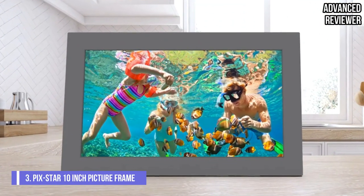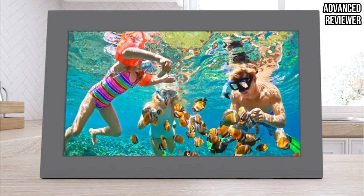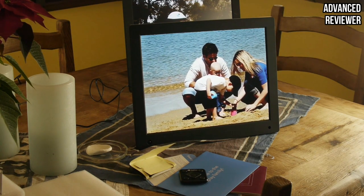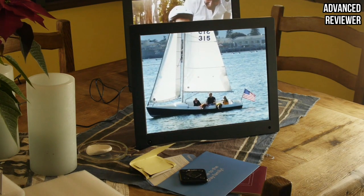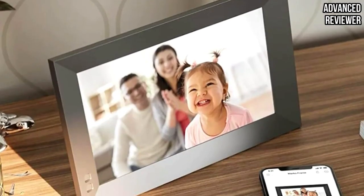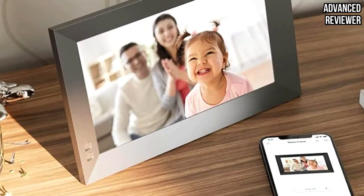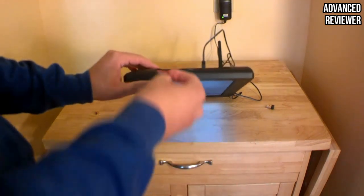Number 3: PicStar 10-Inch Wi-Fi Digital Picture Frame. This PicStar frame offers many ways to import images, plus it has other cool features for versatility. The Wi-Fi-enabled digital picture frame accepts photos from the PicStar app, the user's email, a local USB drive, and an SD card. It also allows uploading from popular social media websites, including Facebook, Instagram, and Flickr. The digital picture display measures 9.7 inches, and internal memory means a storage capacity of about 30,000 images.